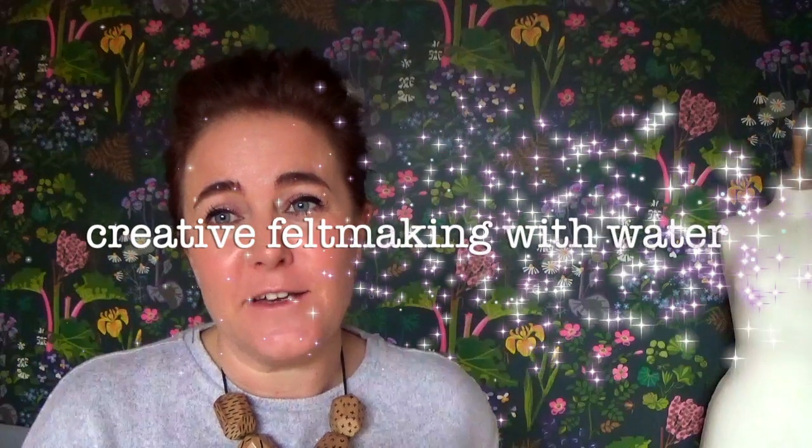Hello and welcome! My name's Catherine and this is my tutorial, Creative Felt Making. I've been felt making for over 20 years and it still today remains an activity that I love and enjoy, and it still challenges me even after all these years.